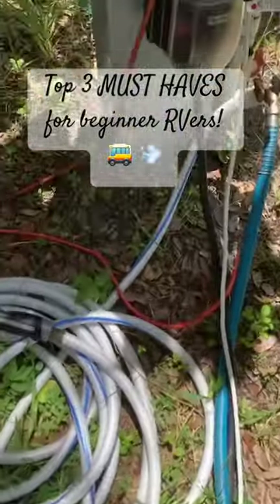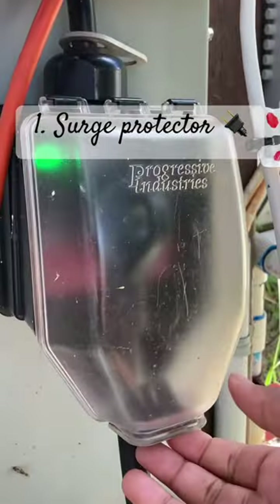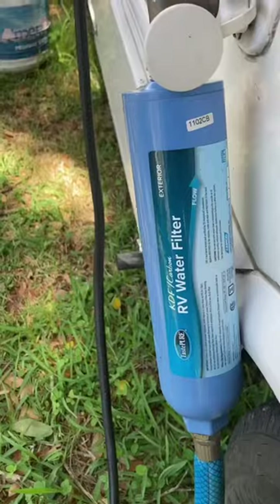Top three must-haves for beginner RVers. Number one: a surge protector. This is a non-negotiable. It'll protect your RV on the off chance the campground has electrical problems and save you a ton of money.